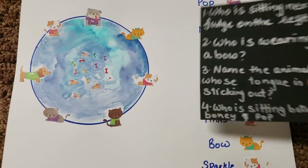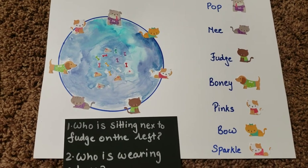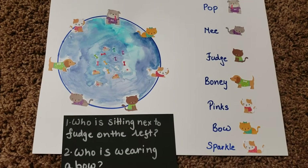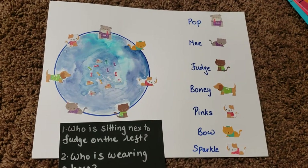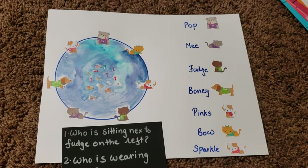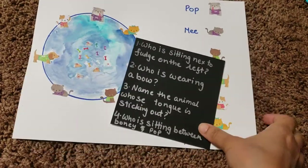It's a cool activity where you can do numerous things with just one setup — ask who's sitting in between, talk about the colors of the dress, and use any kind of sticker. This activity can be done from about age three onwards to six, and you can make it as complex or as easy as you want. That was activity number two.